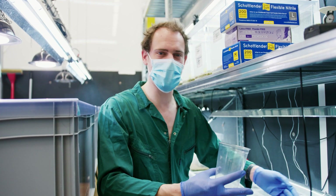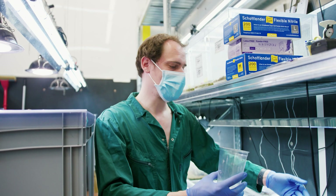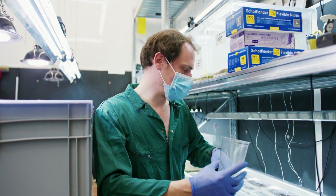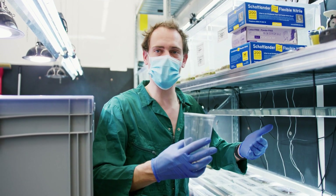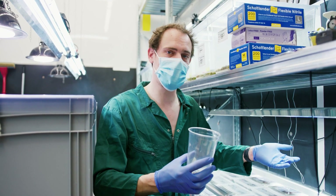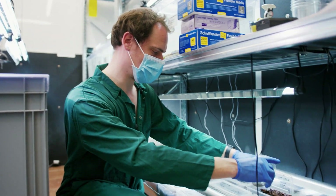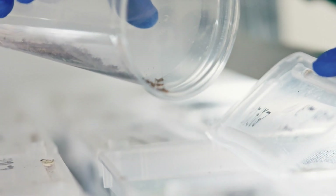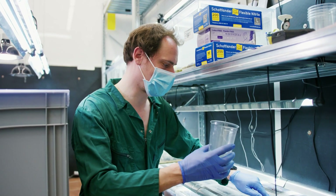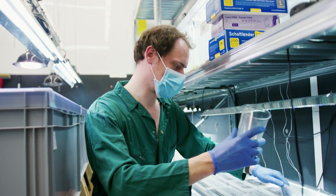We try to breed as many feeder species as we can. We have three species of crickets, woodlice, two species of weevils, and Drosophila fruit flies. We try to vary the diet as much as possible because we don't want them to be used to only one kind of food, so that when they get back to Mauritius they can find and eat what's available. It's also much, much healthier for them — like for us, the more diversity, the better.